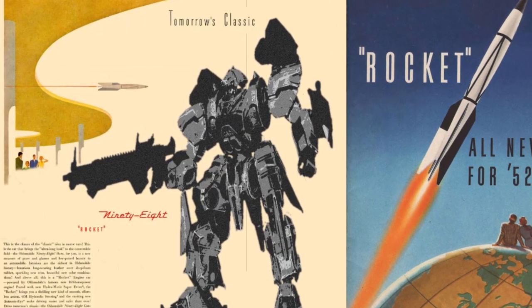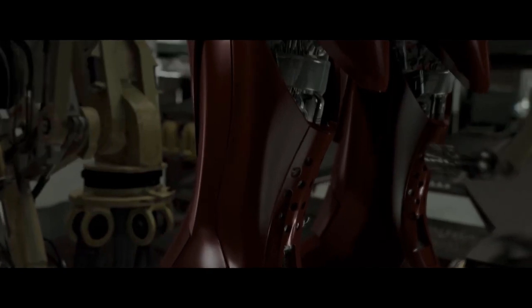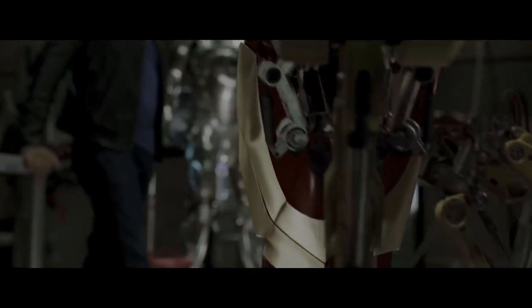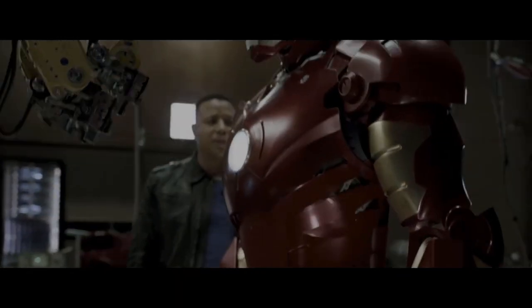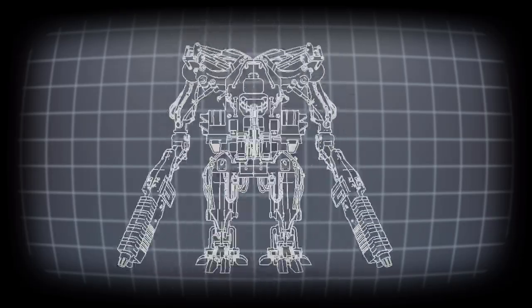Battle mechs are huge humanoid-like robots with a cockpit. Power armour is typically a close-fitting suit, roughly the size of a human. Both might be conceivably described as a mech suit. For the purposes of this example, I am referring specifically to the human-scale option. However, not all mech suits are armoured, so although power armour may be a mech suit, not all mech suits are power armour. The enhancement of human strength and mobility seem to be the key functions of a mech suit.